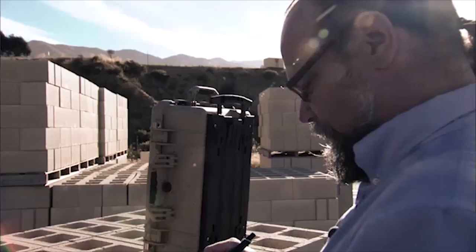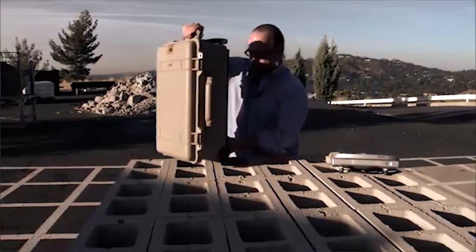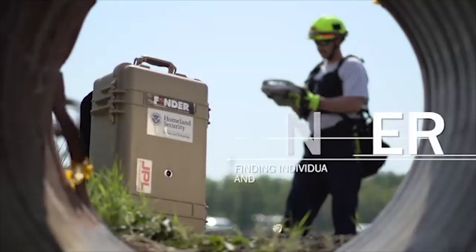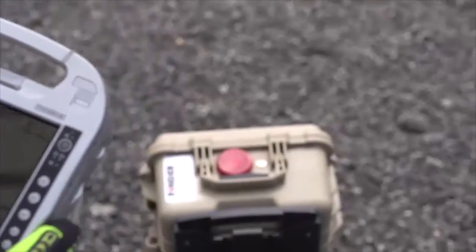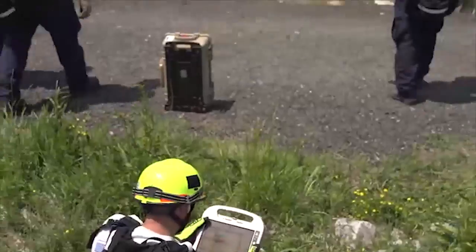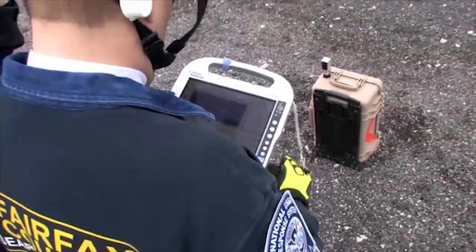Searching for people buried in the rubble of collapsed buildings has pretty much stayed the same for the last 30 years. We've worked in the past with NASA's Jet Propulsion Laboratory, and they came to us and told us they developed this technology that would use microwave radar to detect human heartbeats. FINDER is a radar that sends a low-power microwave signal through the rubble, looking for the very tiny reflections caused by the motion of the victim's breathing and heartbeat. FINDER can detect human heartbeats and breathing through 30 feet of debris or 20 feet of solid concrete, even if the victim is unconscious or unable to call out for help.